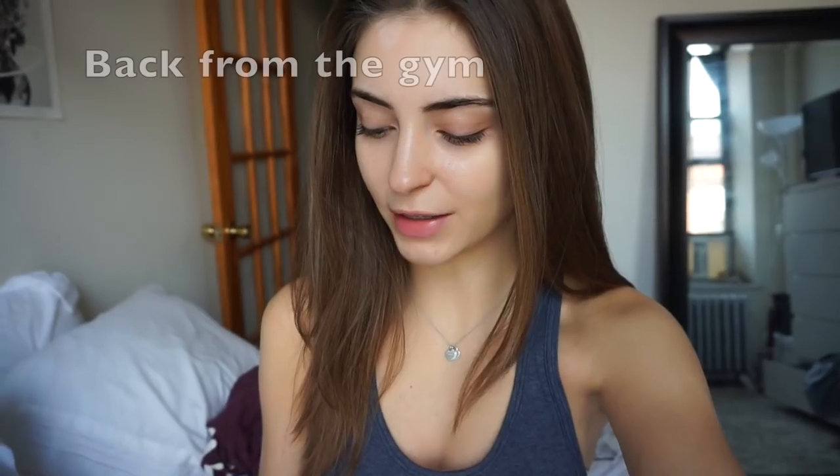Good morning, you guys! I'm back with another 'What I Eat in a Day' video — I'm super excited to do another one of these. This morning I just had some coffee and almond milk, and now I'm gonna head to the gym. I don't really like to eat before I go to the gym; it just doesn't really sit well with my stomach, so I'll eat something after.